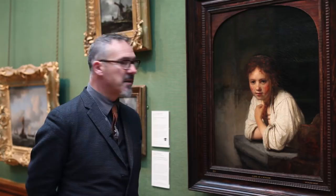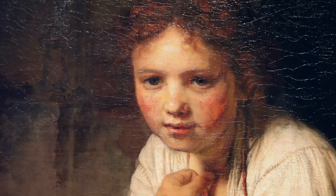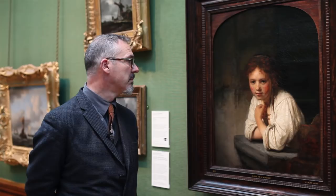A lot of ink has been wasted on who this little girl might be. I say little — she's probably about 12, 13, 14 maybe. But it really doesn't matter who she is. I don't care if she's Rembrandt's servant or not. I don't care who she is.